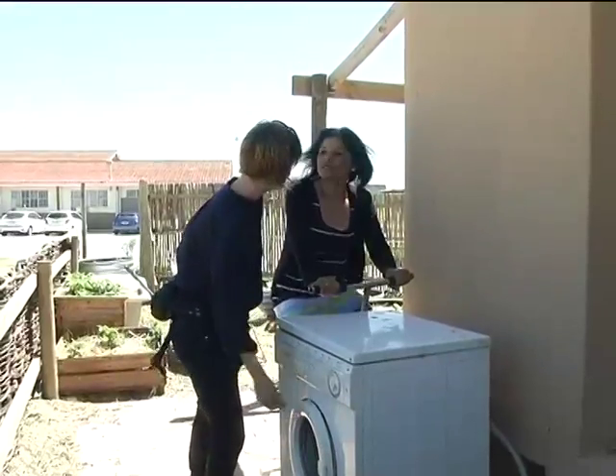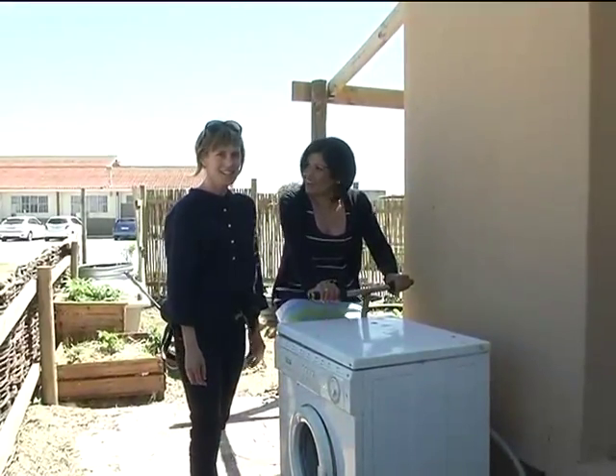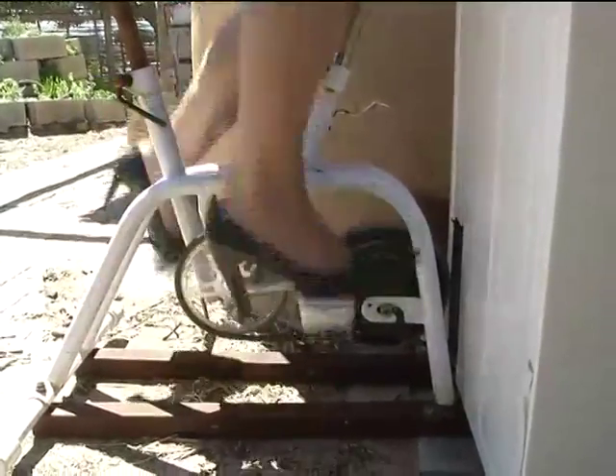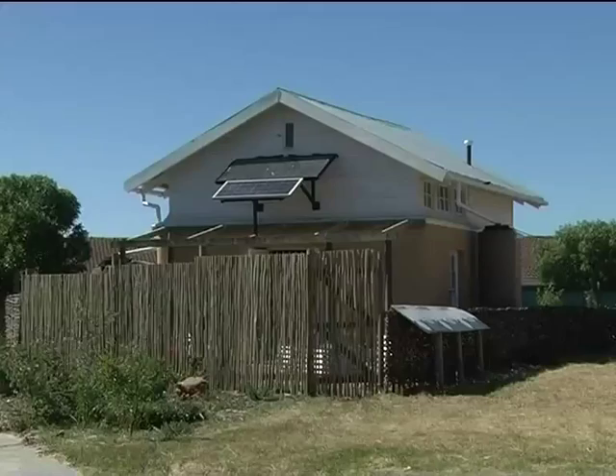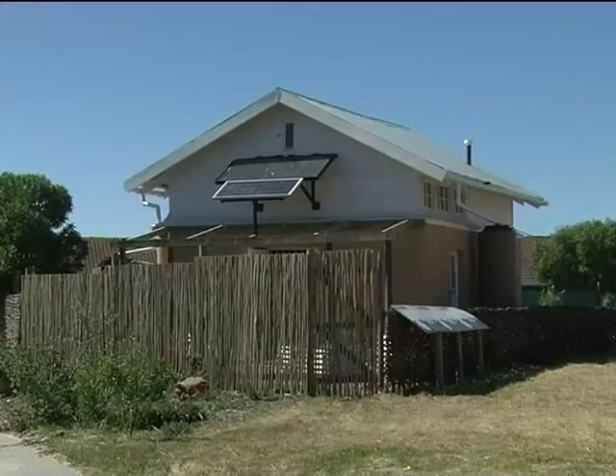The washing machine, for example, is pedal-powered — an exercise bag connected to a washing machine so that you don't need electricity. There's a solar geyser that takes care of the hot water, and there are also solar panels for electricity.